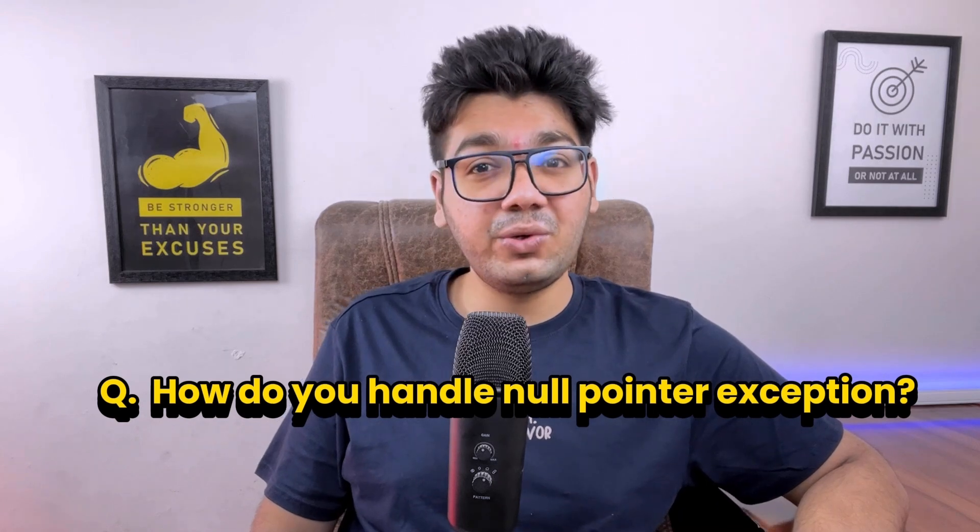Moving on, the interviewer asked how to handle a NullPointerException. We can do null checks, use the Optional class, and annotations like @NotNull can also be used.